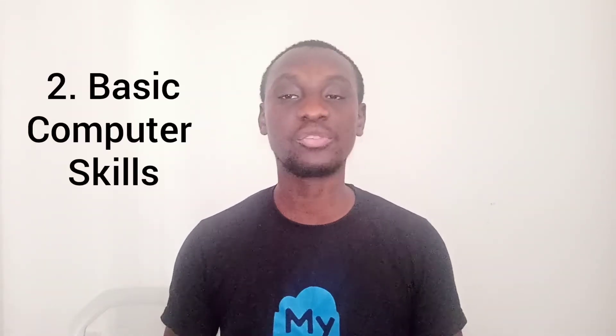The second skill you actually need is just basic computing skills. You just need to know how to use your basic computer — know how to browse the internet and know how to use your basic browser, which is becoming a very common skill at the moment.